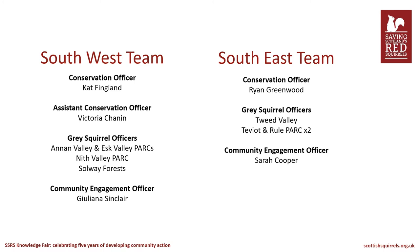Here is a quick overview of the south west and south east teams. Each conservation officer manages the grey squirrel officers, plus in the south west an assistant conservation officer. In addition to these full-time staff, we also had one south west seasonal grey squirrel officer covering the area known as the Luce Park, and in the south east we had two seasonal grey squirrel officers covering the Tweed Valley and the Teviot and Rural Parks.